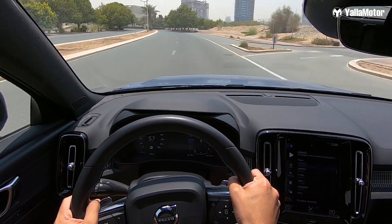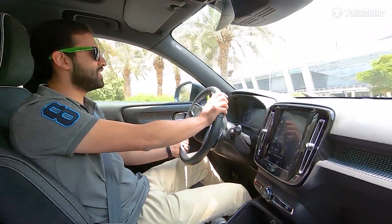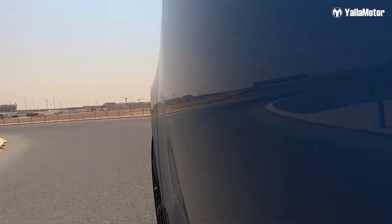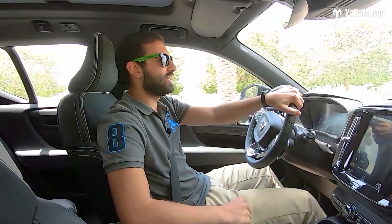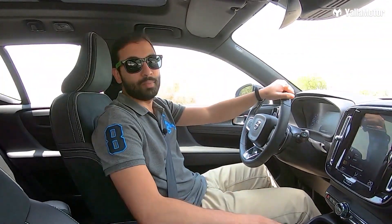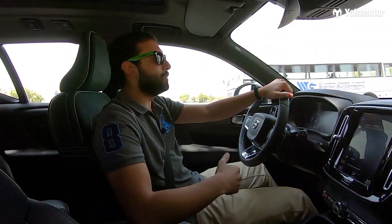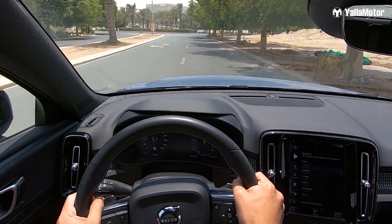Out on the road, the XC40 handles like a hot hatch with its small dimensions and all-wheel drive setup, allowing it to take corners without much body roll. For the tamer drivers, it's still a very enjoyable experience. The 8-speed automatic transmission shifts through gears smoothly and keeps the RPM needle below the 2000 mark when cruising at highway speeds.